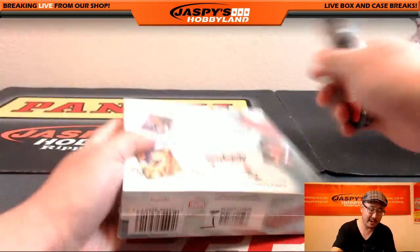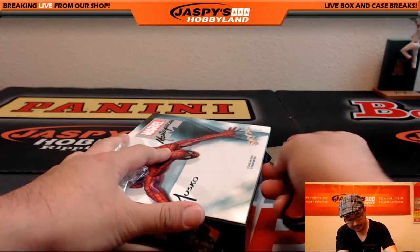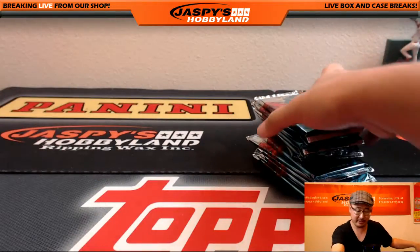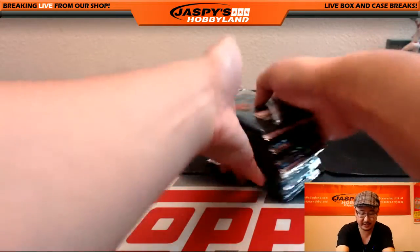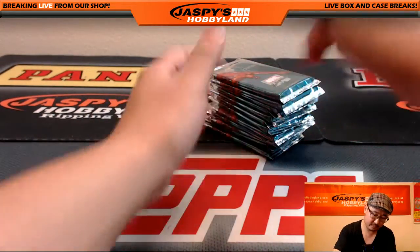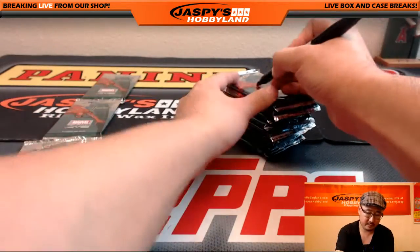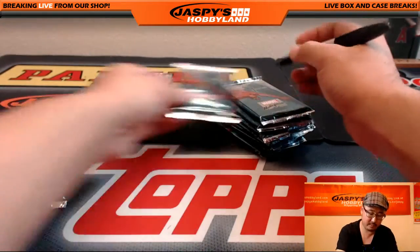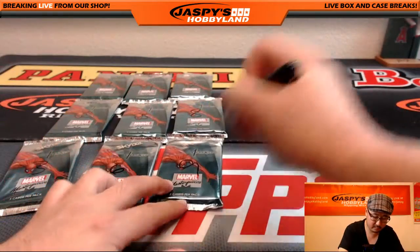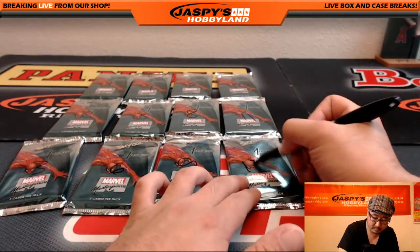First of all, we're going to open up the box, number the packs, then randomize the names and see who gets what. Good luck everybody. We have pulled some really nice stuff out of here, so hopefully we can keep that streak going. Shuffle up the packs just a little bit, just kind of splitting the deck essentially. There's all 12 packs.